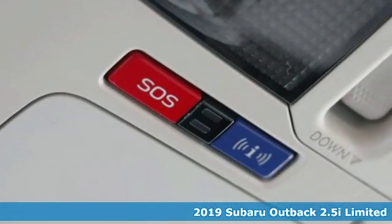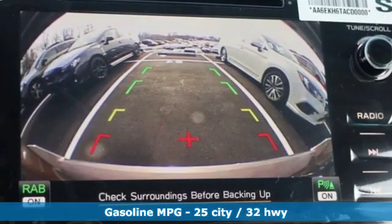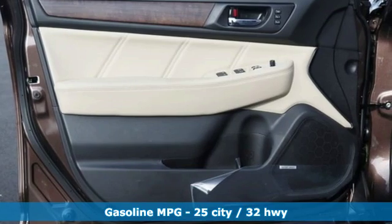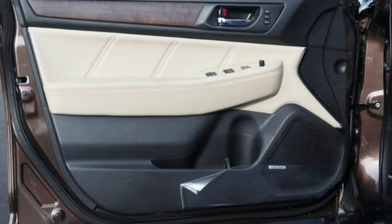It comes with great features you love: streaming audio, power heated mirrors, heated leather bucket seats, auto dimming rear view mirror, doors and push button start proximity key.